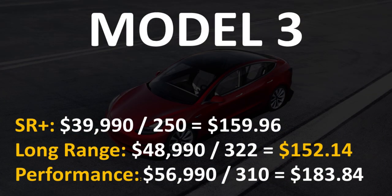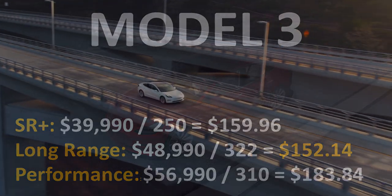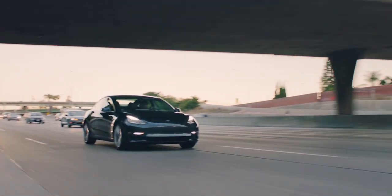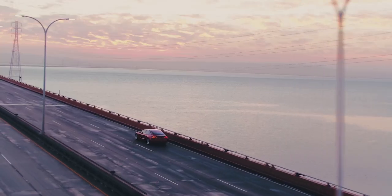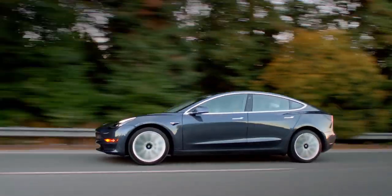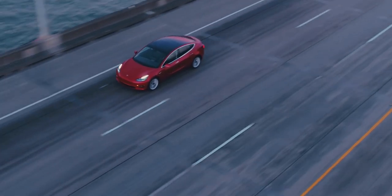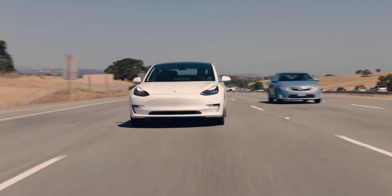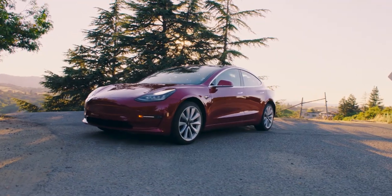When I did the calculation for the Model 3, I was actually a little bit surprised that the long-range all-wheel drive model coming in at $48,990 with 322 miles of range was actually the best value in the lineup at $152.14 — the least expensive per mile of range of the three variants. If you're looking for maximum range for your dollar, the long-range model is the best choice.